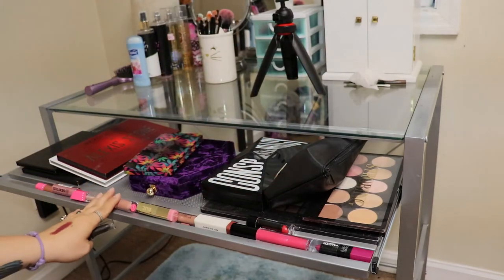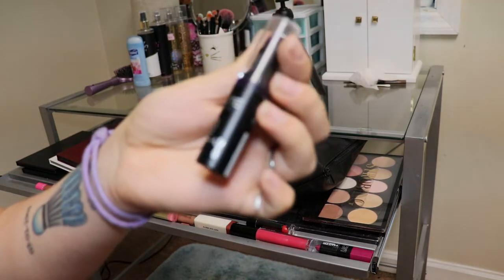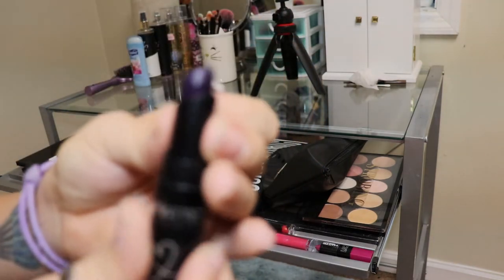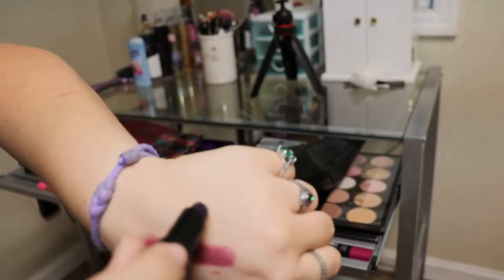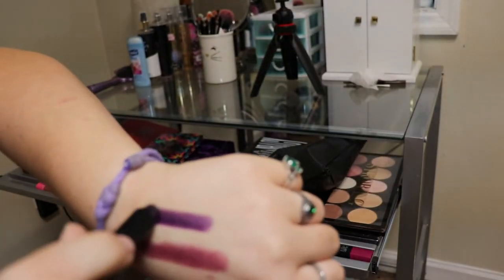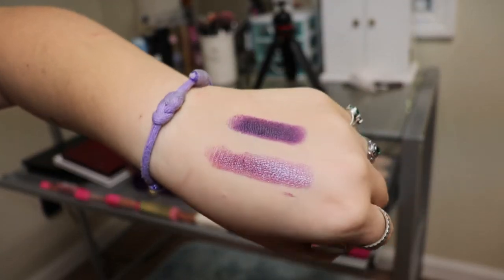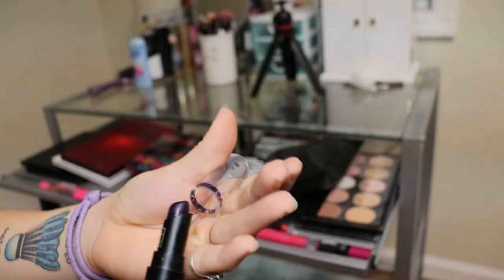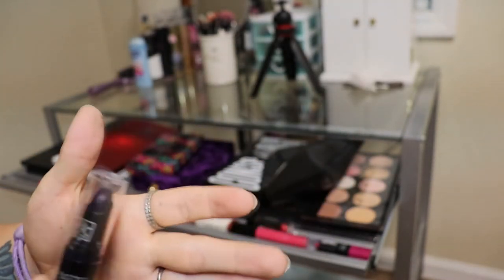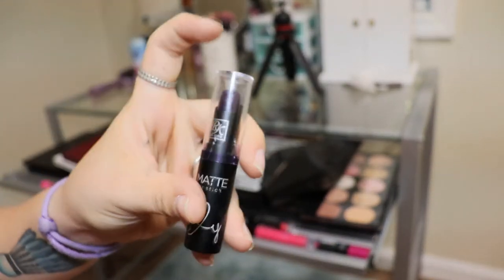The very last one I have to show is the RK by Kiss matte lipstick in a very dark purple. I think it's pretty, but I have a tendency to buy things and never wear them or try them out. That's what this is.